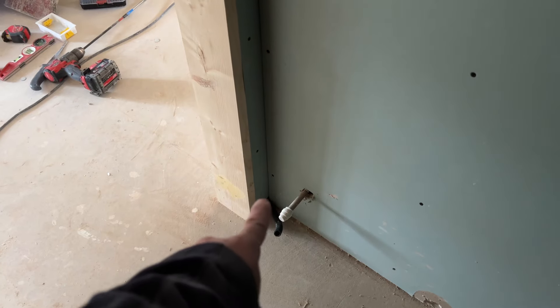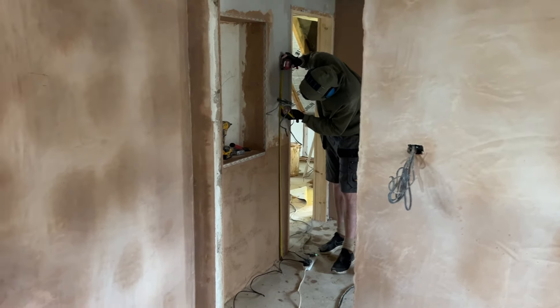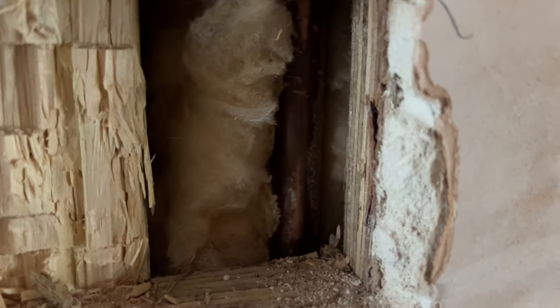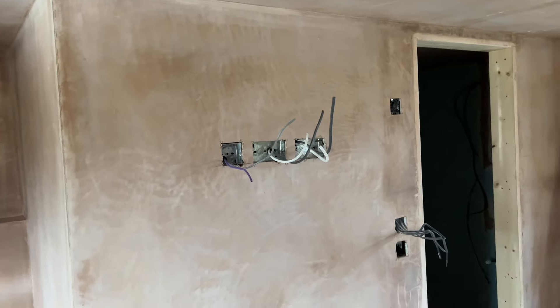That's for the underfloor heating mat and probe to go up to the controller. Right, next floor - James is cutting in a switch and I'm cutting in two sockets for TV and a double Cat 6. That's absolutely sweet - two sockets, one data.